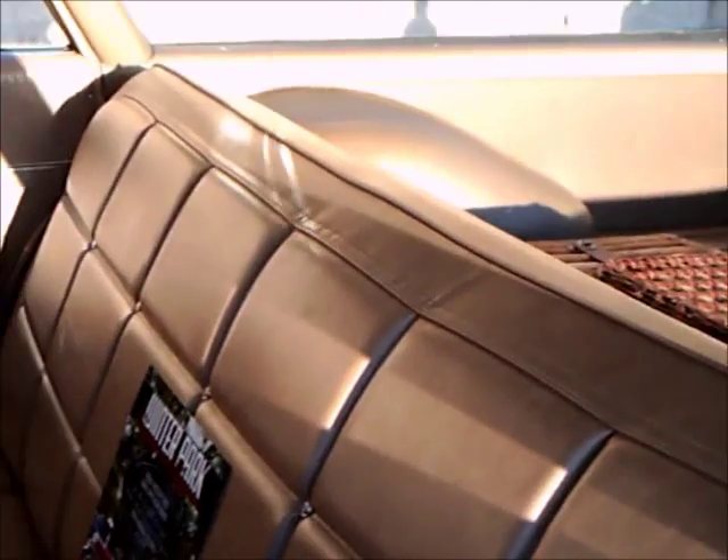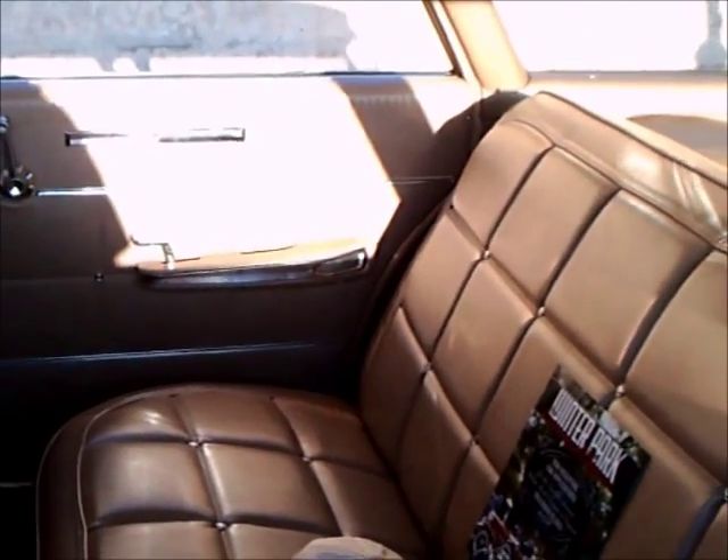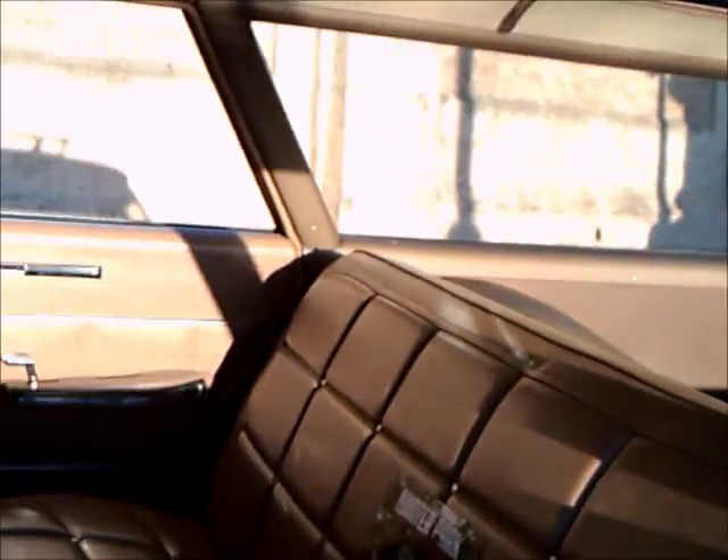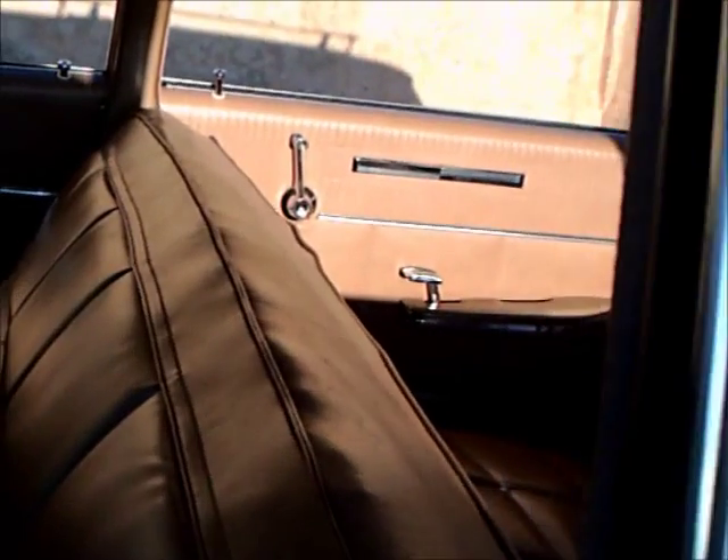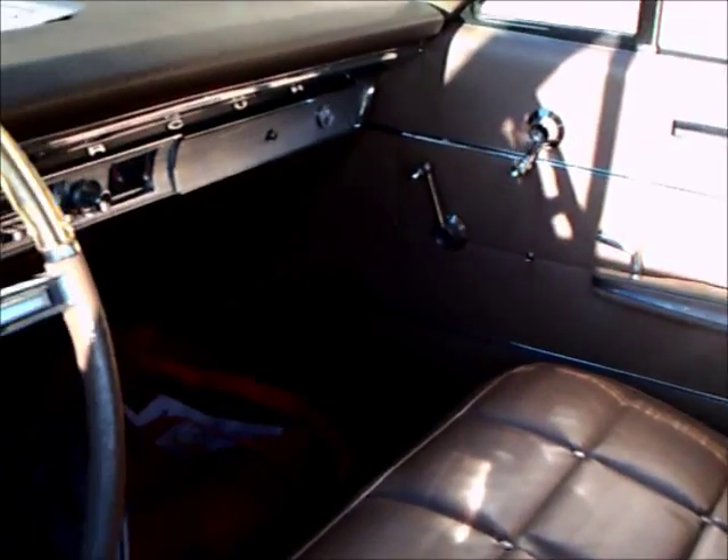Now you get a little bit of a look at the interior here. It looks very nice. This car is original, from what the owner told me — so that's amazing.